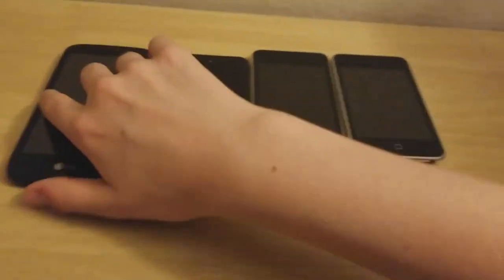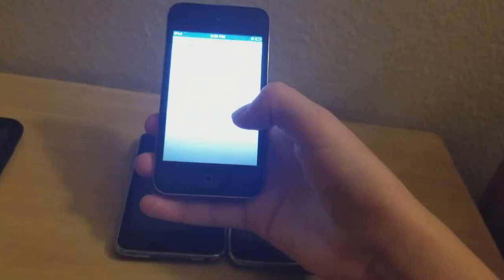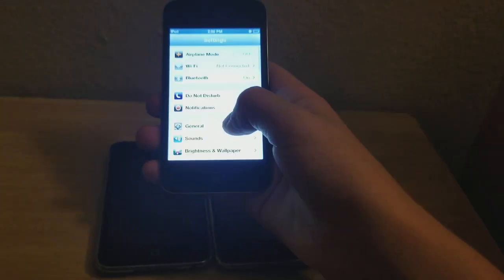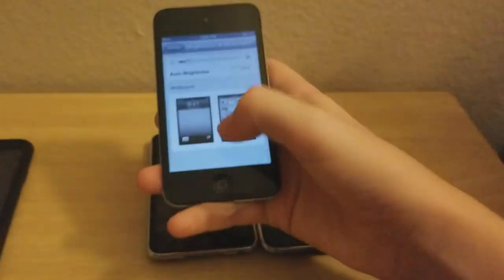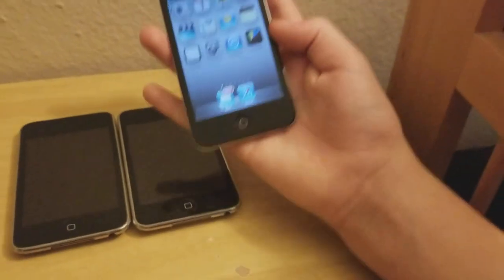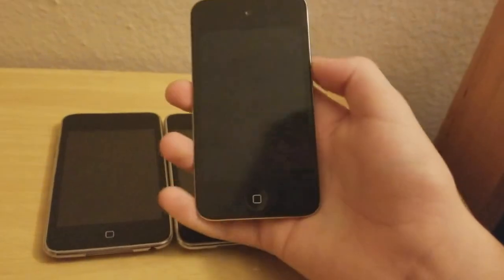Next is this iPod Touch fourth gen. The front looks like it's on iOS 4 but it's actually on iOS 6.0.1 — they just didn't update the wallpaper. It has a bad battery and doesn't last very long. This one and the iPod Touch second gen were both in the bin — it was literally empty besides these two, not even an ink cartridge.